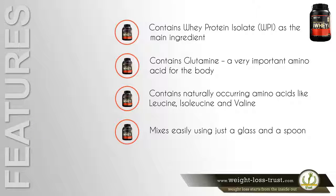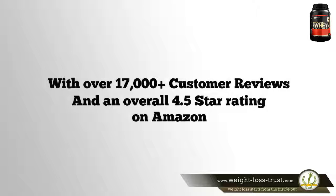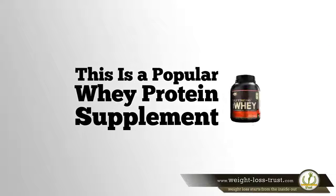Mixes easily using just a glass and a spoon. Over 20 different flavors to choose from. With over 17,000 plus customer reviews and an overall 4.5 star rating on Amazon, this is a popular whey protein supplement.